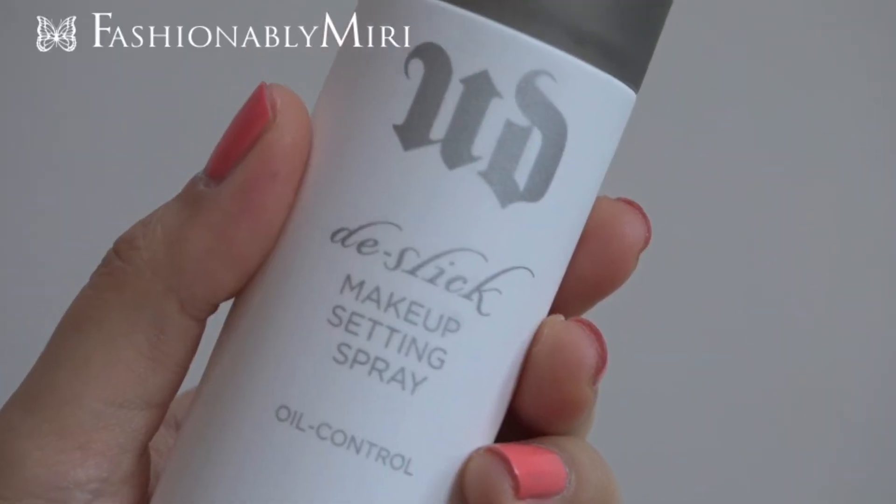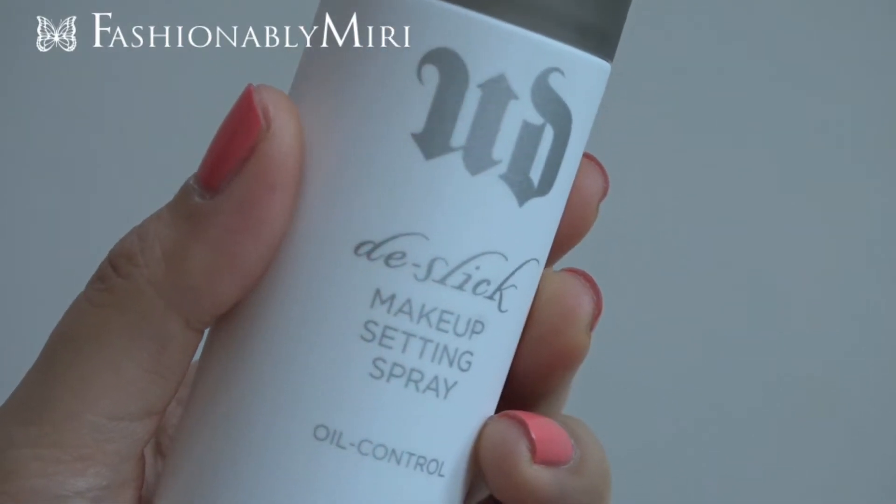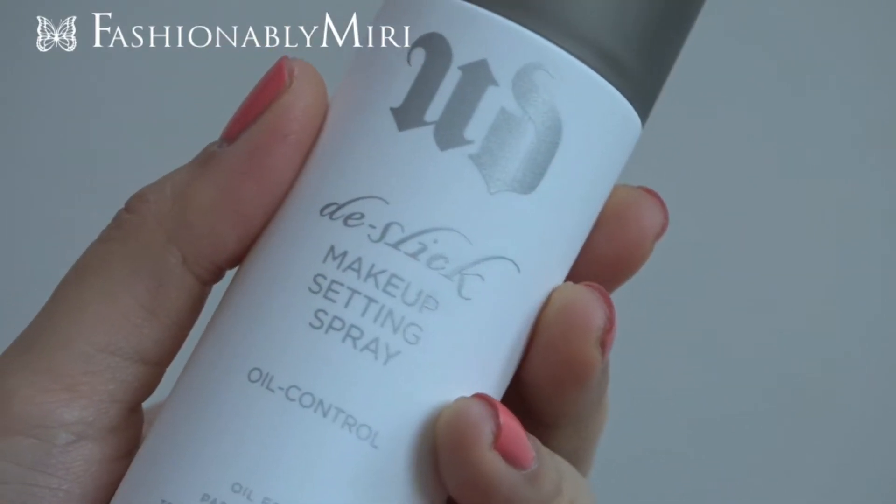I originally went to Sephora to get this Urban Decay D-Sleek Makeup Setting Spray. I used to use the All-Nighter setting spray and I'm almost out of it. I find that after performing for four hours at YBR, I often get really oily. So I was really afraid I can't touch up, and I often play for four hours straight without a chance to go to the washroom.